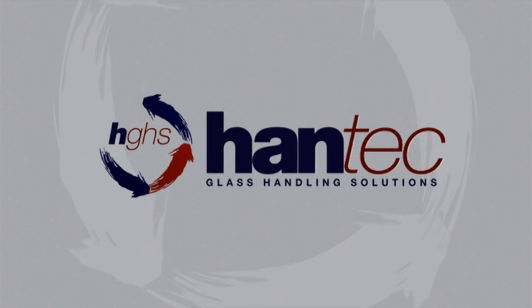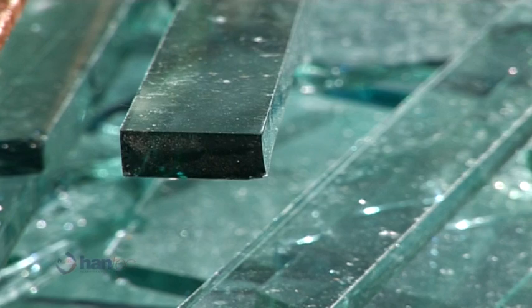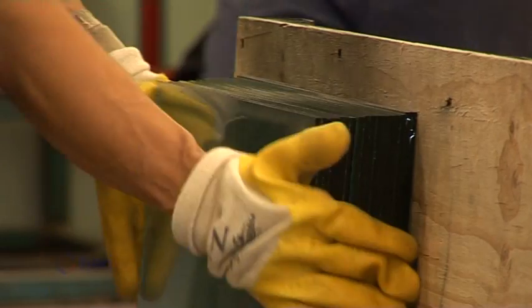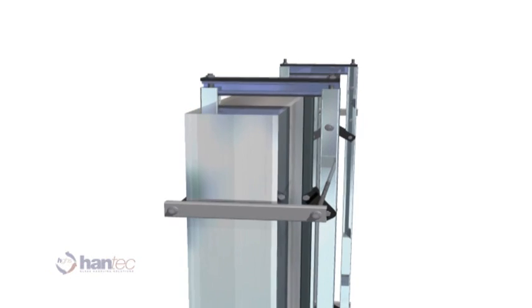Hantec Glass Handling Solutions is a reusable and recyclable modular system developed to more efficiently handle, store and transport all types of glass. From manufacturer to end-user, this single system can be used endlessly, providing substantial cost savings plus increased safety and efficiency.